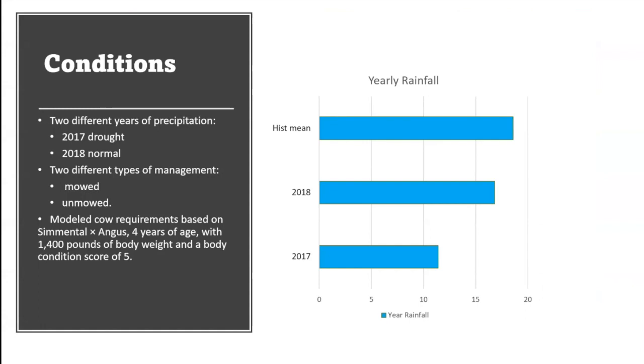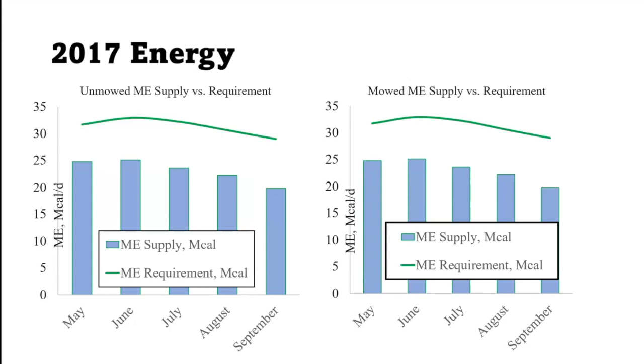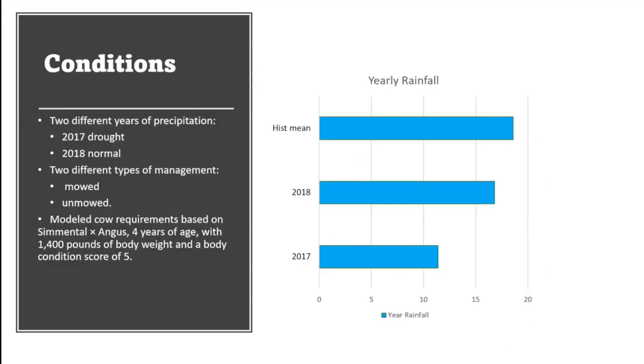There are two different types of management: mowed and unmowed. For our model, we use what the North Dakota State average cow is — a Simmental-Angus cross, four years of age, with a 1,400-pound body weight and a body condition score of five. That's your average size cow being put on the rangelands.